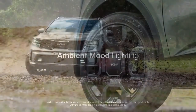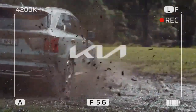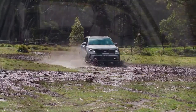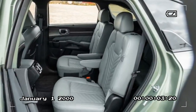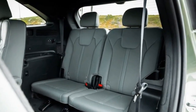Our test model, like many upper-trim Sorentos, included an upgraded version of Kia's Highway Driving Assist (HDA) with automatic lane change functionality. HDA excels at keeping the SUV centered in its lane and smoothly navigating curves. When the car ahead moves to another lane, the Sorento gradually accelerates to match the flow of traffic.